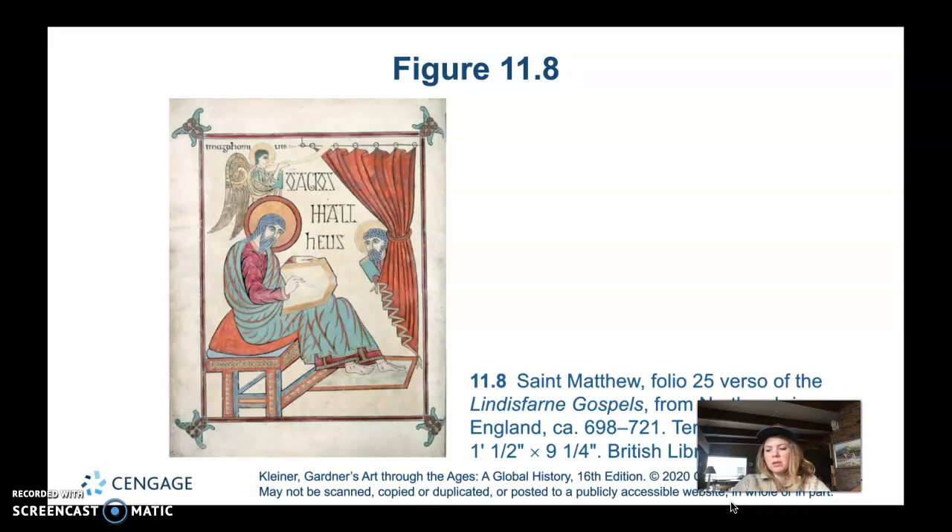Authored portraits were very common in Greek and Latin books. Greek books had similar representations of seated philosophers or poets writing or reading. So not only is the way it's rendered very Greco-Roman, but the subject matter of him sitting and reading has parallels in Greek books as well.